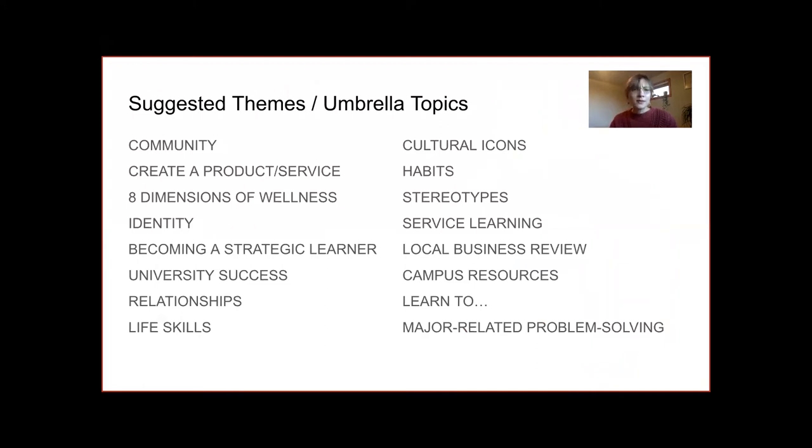I'd like to share some umbrella topics. In my experience, I've found these themes to be very helpful, especially when students have never done a project or never had autonomy in choosing topics. They give students a starting point when they have no experience selecting a topic based on their interests. Also, as an instructor, when I am intentional about choosing a theme and a primer project for that theme, it tends to increase student motivation and inquisitiveness about the topic, making it easier for them to select their individual subtopics.